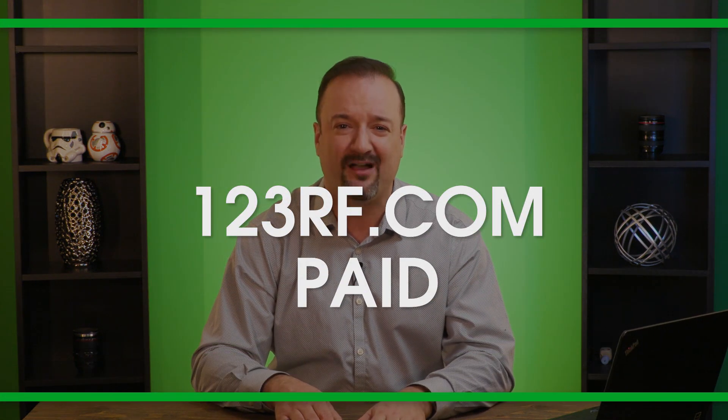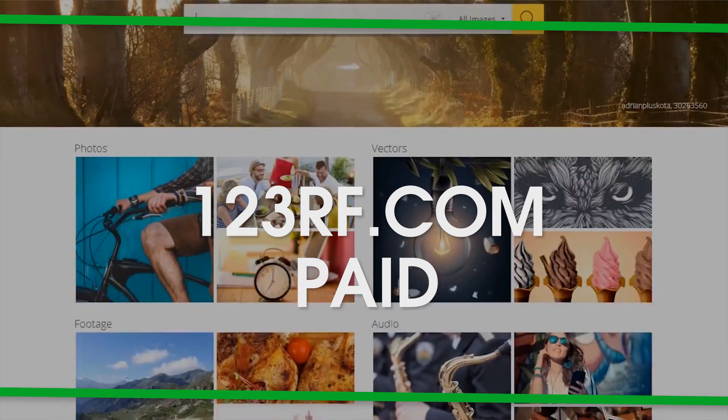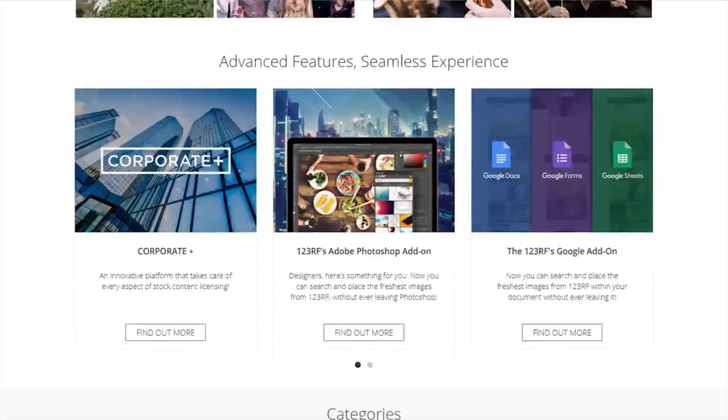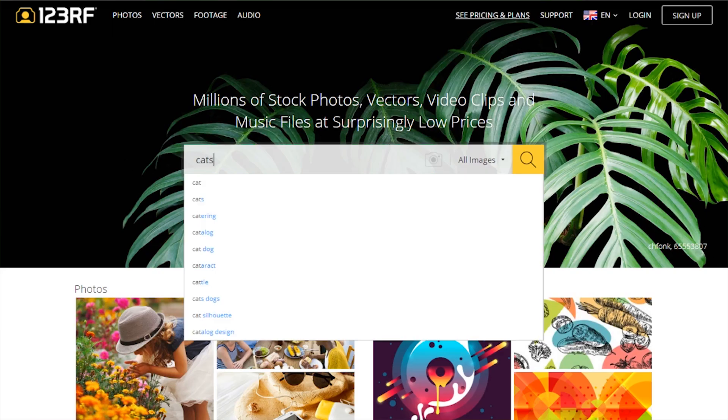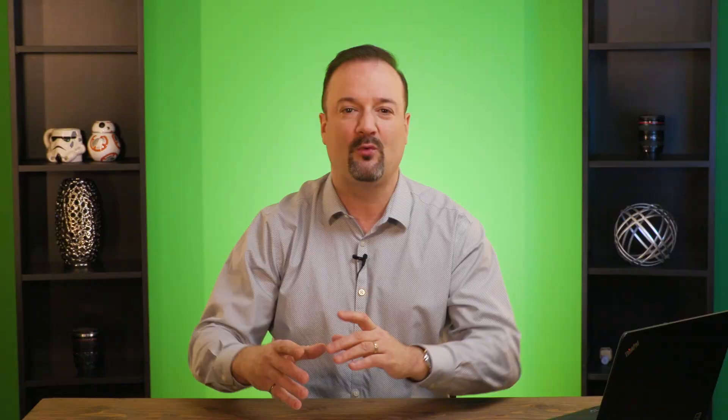If you want to step it up a bit and find a paid website to obtain some good images, the latest one I'm personally using is a site called 123RF.com — stands for 123 Royalty Free. Very inexpensive; you buy credits on their system or you can buy a monthly subscription. You can keyword search, and they even have video clips and audio clips as well as still images and some vector art that you can download on their website.